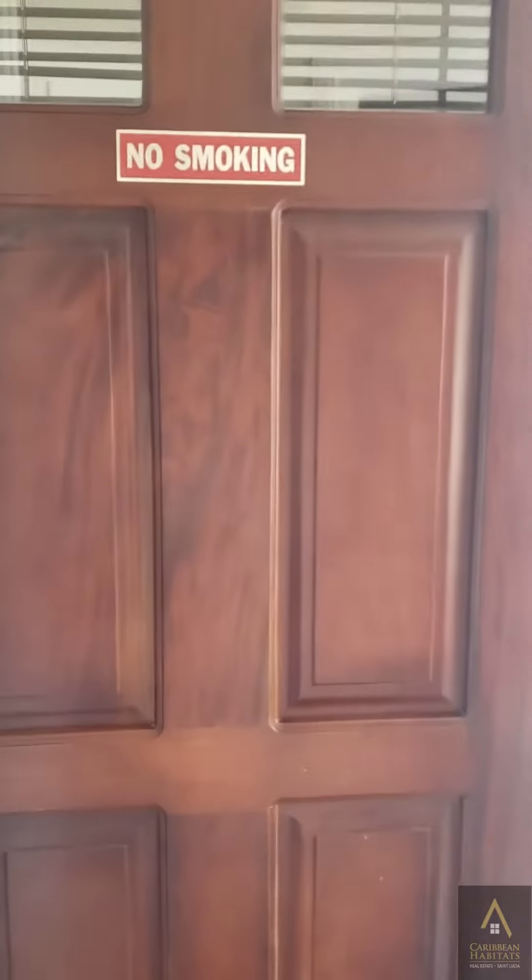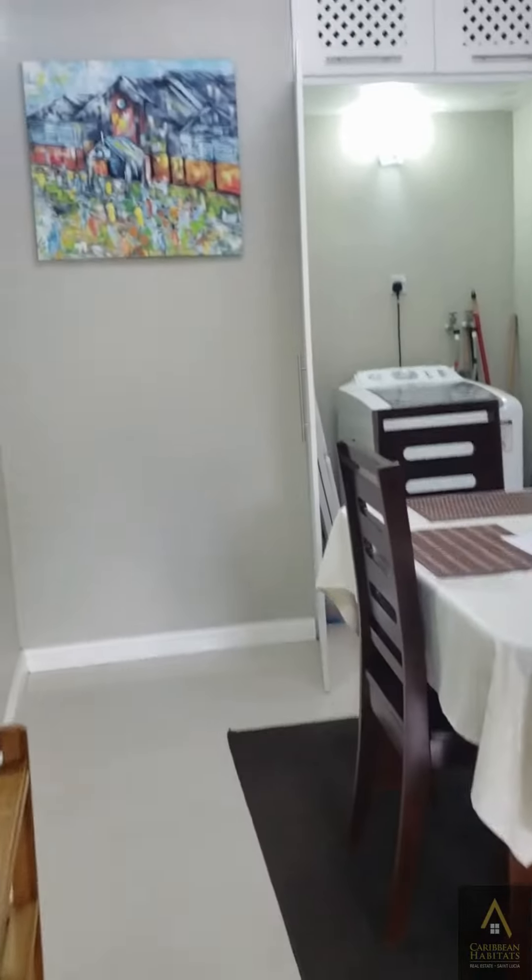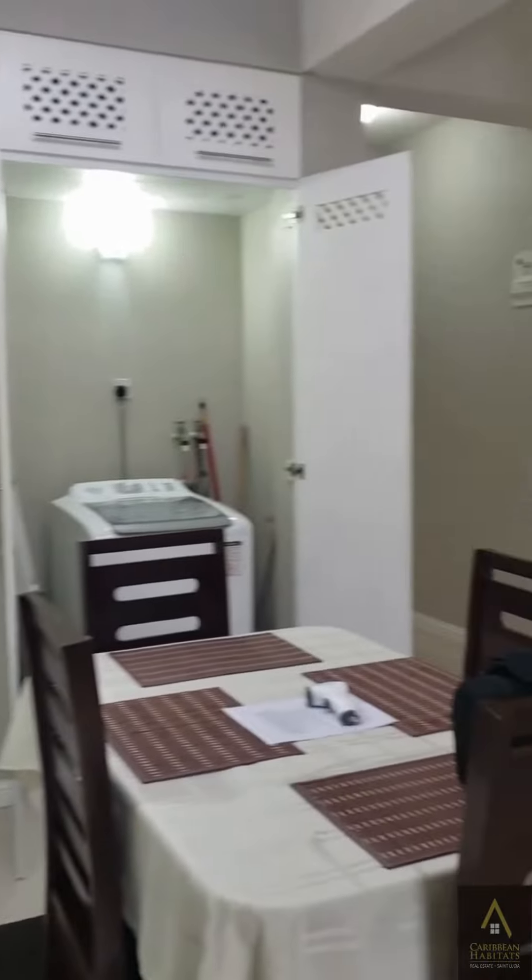I'm so excited about this apartment, guys, and I want to share it with you. Look at it — so much attention has been paid to detail.